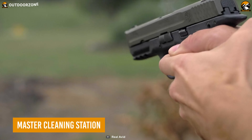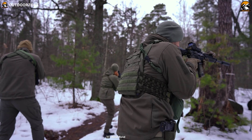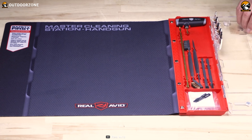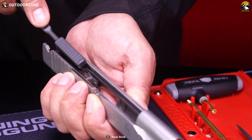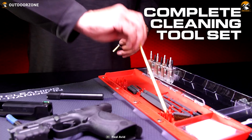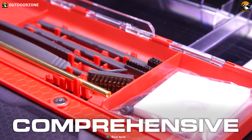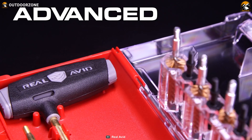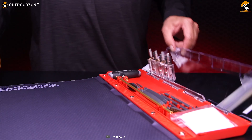In combat, a dirty, unclean gun can cause problems — but not for the enemy. The Master Cleaning Station is a perfect gun maintenance kit that cleans and keeps up the gun's reliable performance. This kit empowers gun owners to clean their gun thoroughly from top to bottom. It has a magnetic parts tray that keeps all small accessories together, so you never have to worry about losing tiny parts.